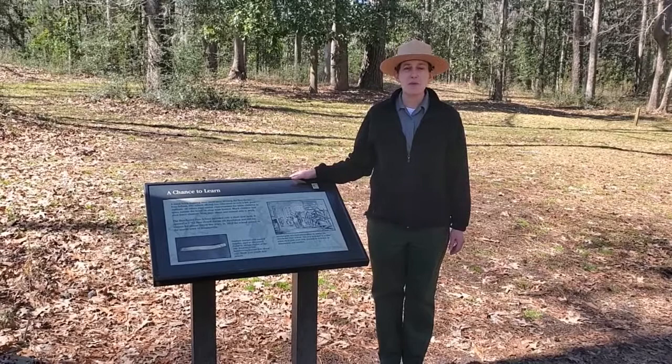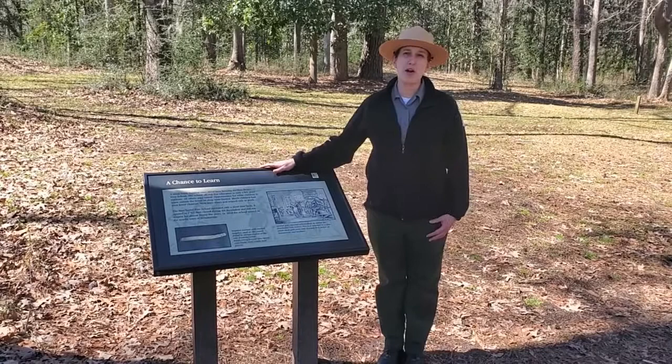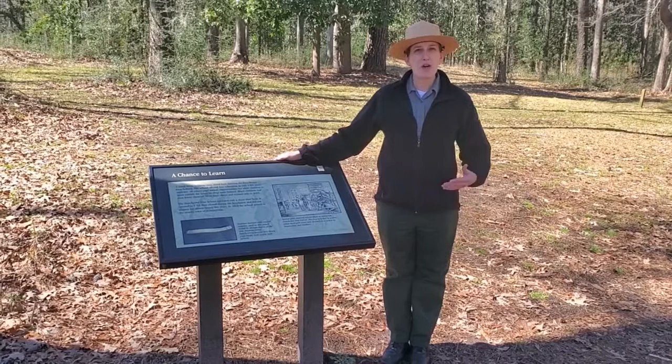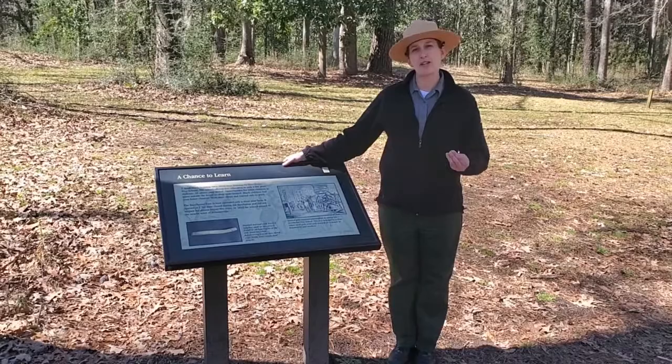At Colonial Dorchester we work on excavations to learn about what life was like in the 1700s. Once processed in our lab, artifacts find ways to be brought out to show visitors — like this wayside showing one of the pencils found when they excavated the school site here at the park. I always bring out artifacts in portable displays so people can see the objects we're finding to learn the more complete story of colonial life. Artifacts connect us in a very tangible way to the past.